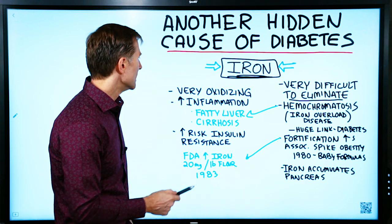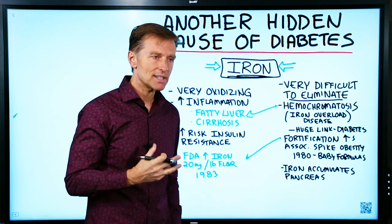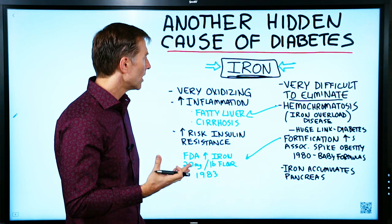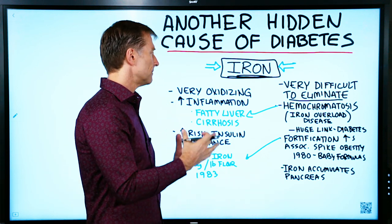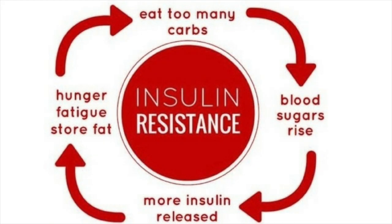The problem with iron is it's very oxidizing — you can look at it like it rusting out your cells. Anytime you have that effect, you're going to have a lot of inflammation, and with the inflammation comes a big spike in insulin resistance.